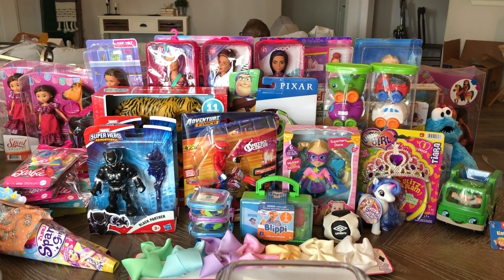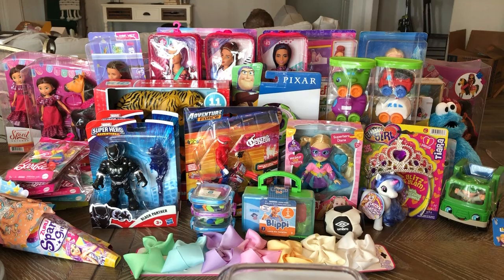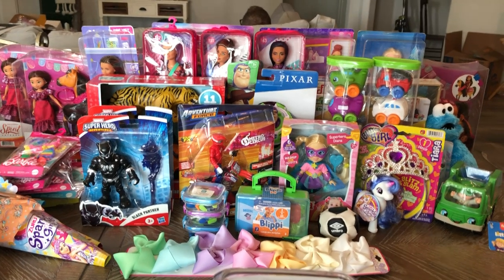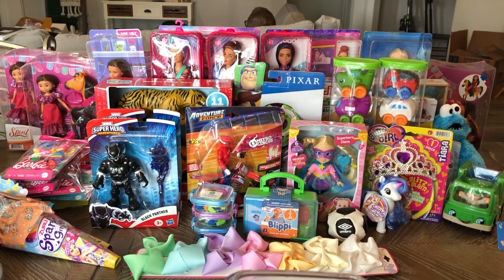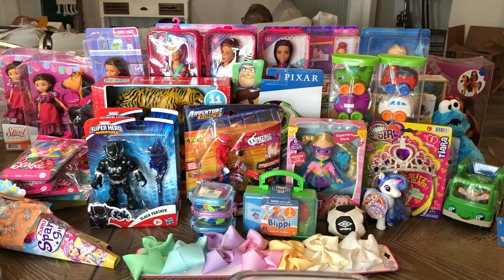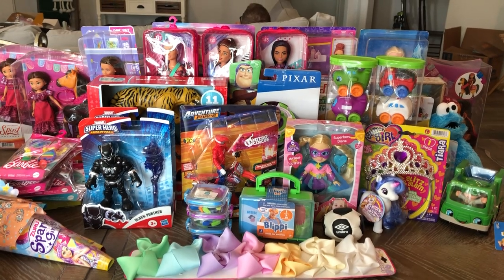Hey friends, this is my giant toy haul from mostly Walmart. It's their semi-annual clearance — they have one every July, it's unannounced, and their toys just go on clearance. All of these are for Operation Christmas Child, which happens every December but you turn in your toys in November and put them in shoe boxes. Let's get into the haul!